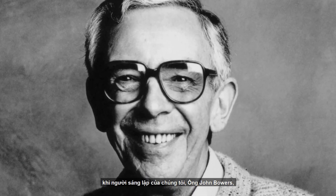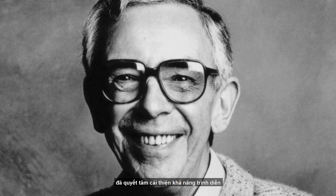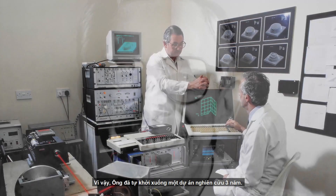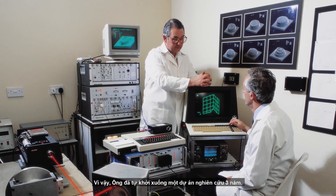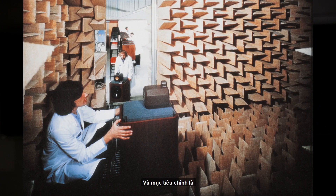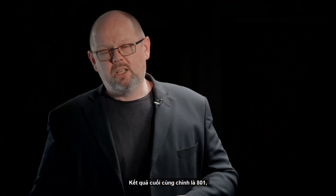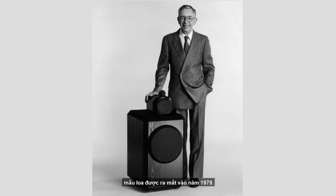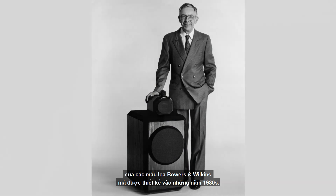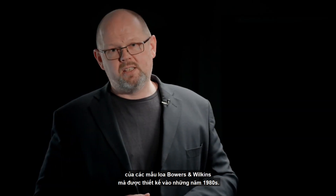The story of 800 Series begins in 1976. Our founder John Bowers was determined to improve upon the performance of the loudspeakers he'd been able to develop so far, so he initiated a then-unprecedented three-year research project with no constraints. The aim was to come up with the most advanced design possible. The end result was the Model 801, which emerged in 1979. It got its name simply because it was the first generation of Bowers & Wilkins loudspeakers designed for the 1980s.